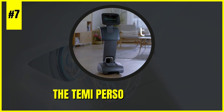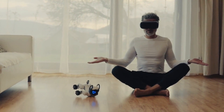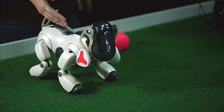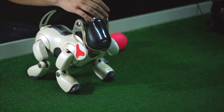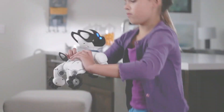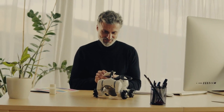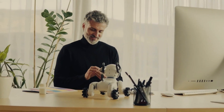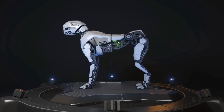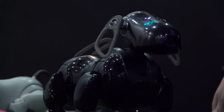Number 5: The AIBO by Sony — a remarkable robotic companion that has captured the hearts of technology enthusiasts and pet lovers alike. AIBO's lifelike movements, interactive behaviors, and advanced AI capabilities make it a standout in the realm of robotic pets. With its ability to recognize faces, respond to commands, and express emotions, AIBO creates a unique bond with its owners, offering companionship and entertainment. Its blend of cutting-edge technology and endearing personality has redefined the concept of robotic pets, setting a new standard for interactive and intelligent companions in the digital age.